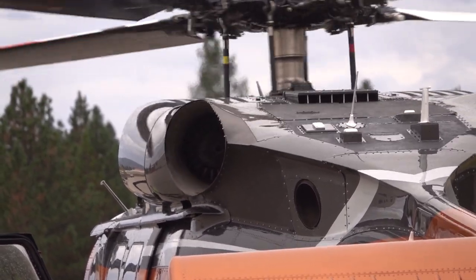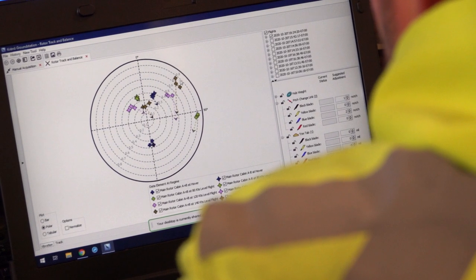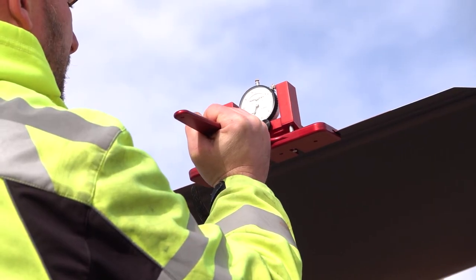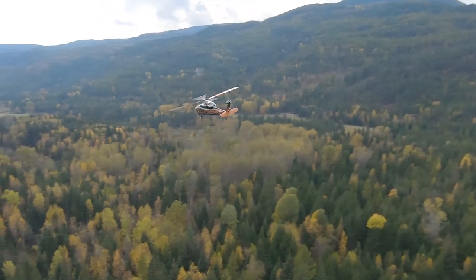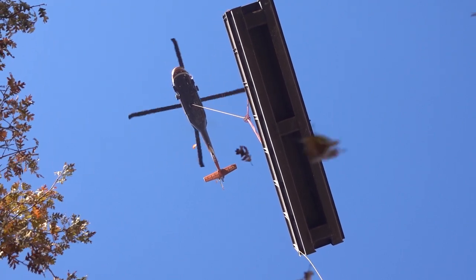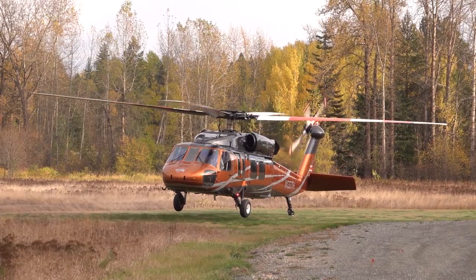This is the first aircraft in our fleet to feature the RMCI Health Usage Monitoring System. This allows us to track every vibration on the aircraft in near real time, upload that data, analyze it for anomalies, and perform predictive maintenance. It also features the improved 701D engines for hot and high performance, as well as being the second in the fleet to have the improved durability gearbox, giving us a much longer time between overhaul.